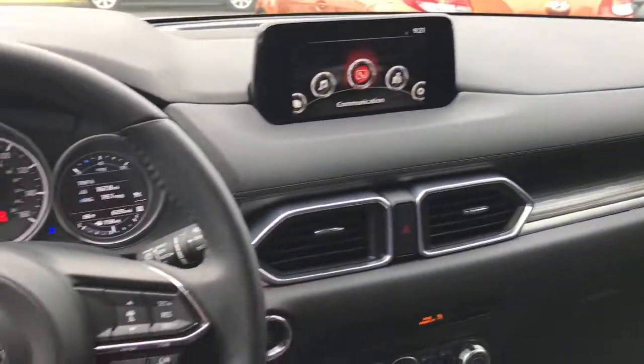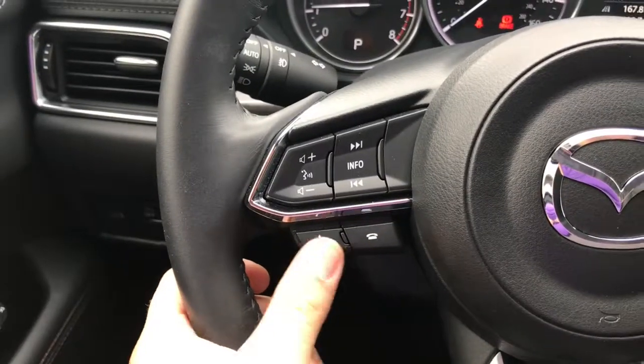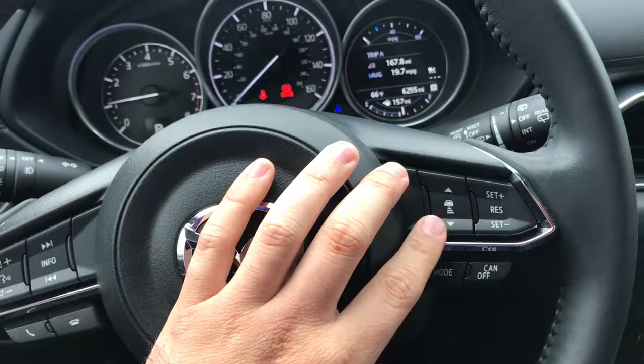Here's a look on the inside of your vehicle. Here's your steering wheel with everything at your fingertips — you can answer and hang up phone calls, change the volume and the station, and also set your adaptive cruise control right here.